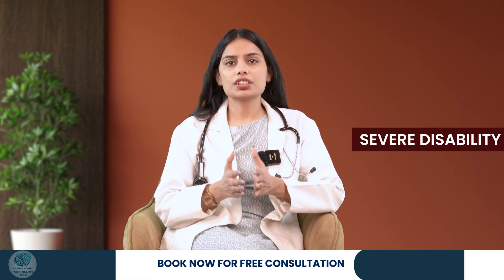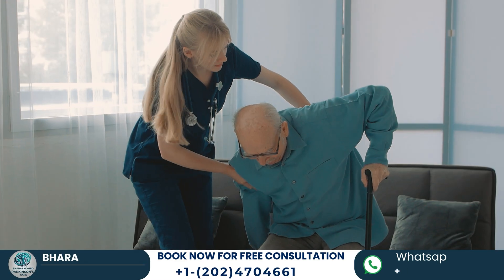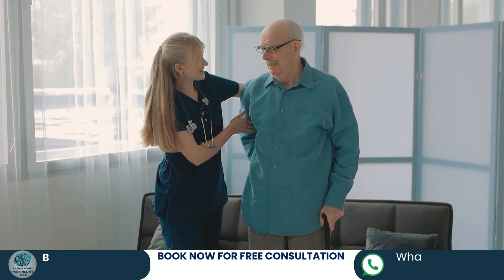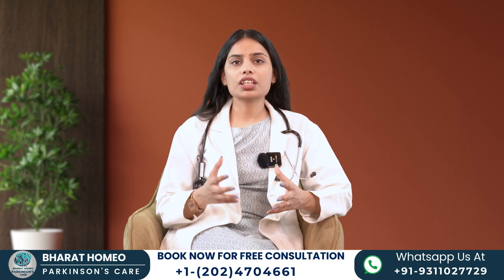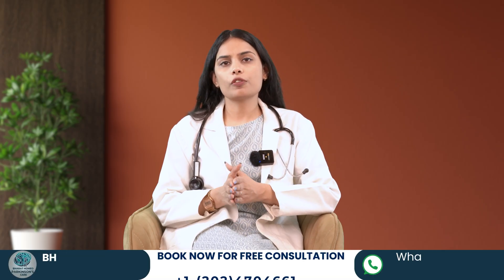Stage 4 is Severe Disability. In Stage 4, symptoms are severe. Walking and standing are possible but require assistance. Patients often need help with daily activities and may experience significant disability. Support from caregivers and healthcare professionals is essential to maintain quality of life.